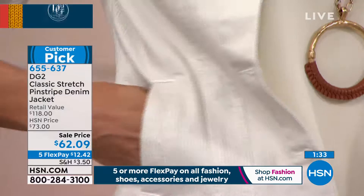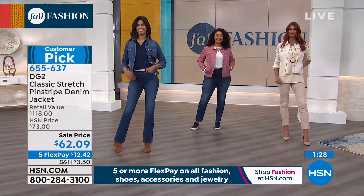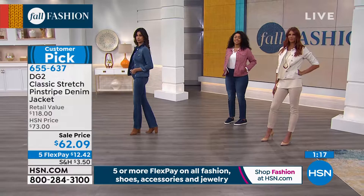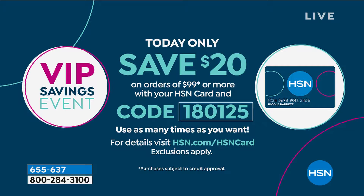The jacket is presented today for our Thursday morning show at the lowest price we've had. If you want to save more money, you can put it on your HSN card. Today we have a great promotion: every $99 you spend, every time you put $99 in your cart, we give you $20 back. You need code 180125. Put $99 or more in the cart, close it out, get your $20, and you can keep doing it again and again. That's the wonderful thing about this VIP coupon.